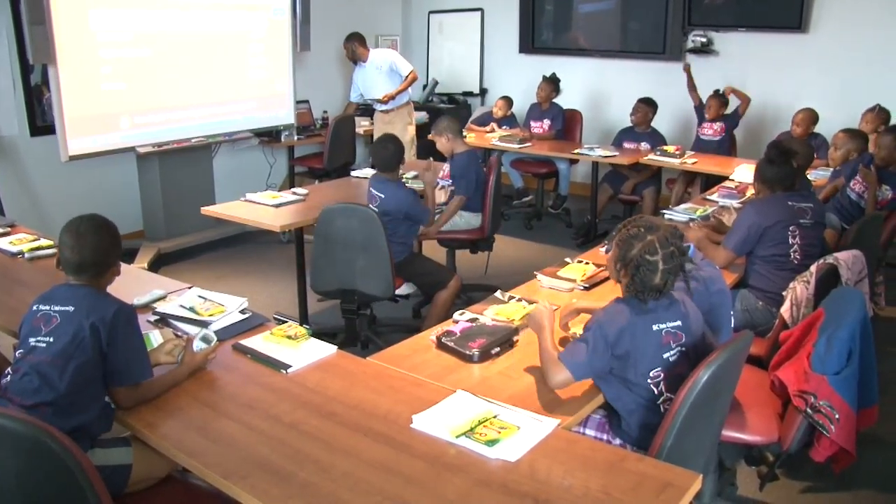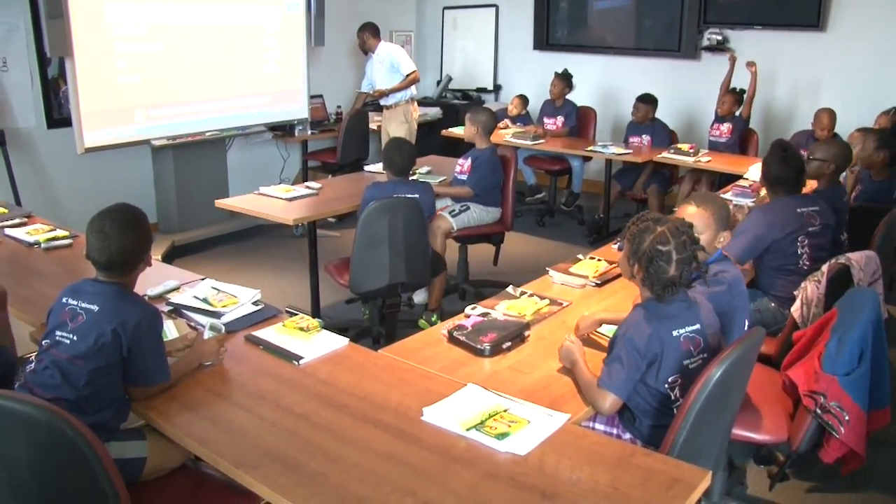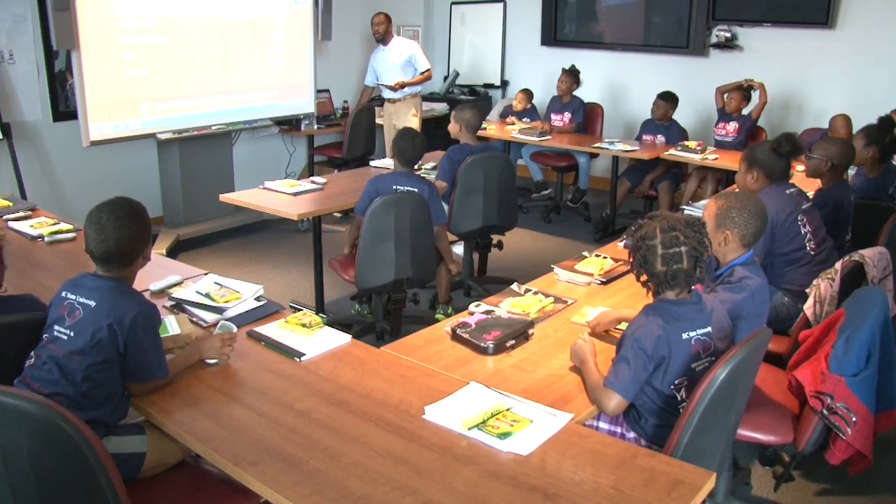These students are getting a jump start on third grade standards. We're trying to do at least four standards per subject — that's in reading and in math — so they're prepared for those skills when it comes time for them to enter third grade.